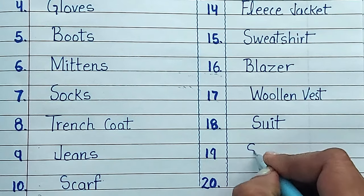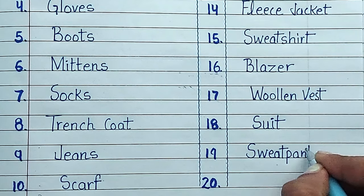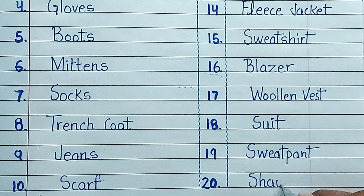Number nineteen: sweatpants. Number twenty: shorts.